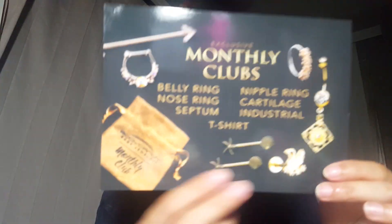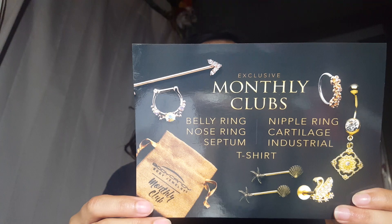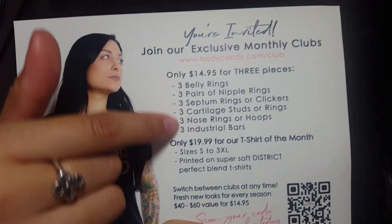This is the order for mystery grab bag of septum jewelry — that's what I got. They include a card about joining their exclusive monthly clubs: either a t-shirt of the month for $19.99 every month, or $14.95 for three pieces of different packages. How much was the little goodies that I got? I don't remember exactly, but I want to say it was like $10. When you go to the website you can just select the mystery selection of jewelry they'll send you. This is their monthly club bag, by the way — I just really like that little bag.